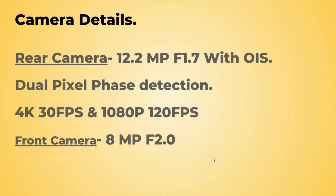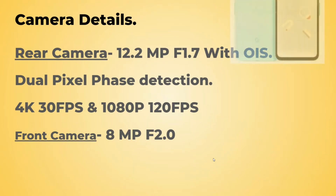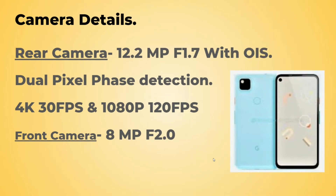Now let's get to the camera details. It will come with just a single shooter — 12.2 megapixel, f/1.7 with OIS, dual pixel face detection. Video limits for 4K would be 30fps and for Full HD it would be 120fps. The front camera is 8 megapixel with aperture f/2.